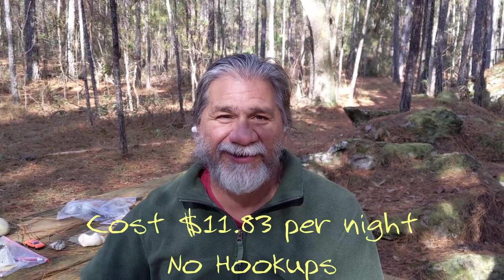So Joe, where are we? We are south of Ocala in Florida at Shangri-La Campground. We've been here seven nights and we're going to leave tomorrow. This is a Florida State Park campground, but it's the only one I know of that doesn't have any hookups at all.